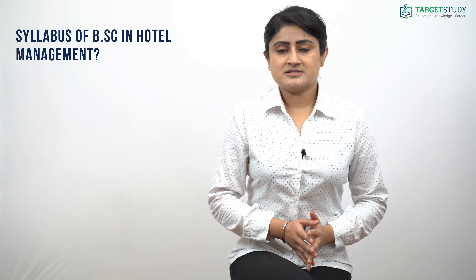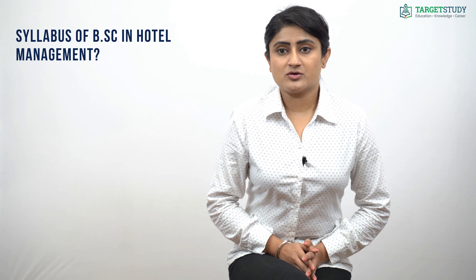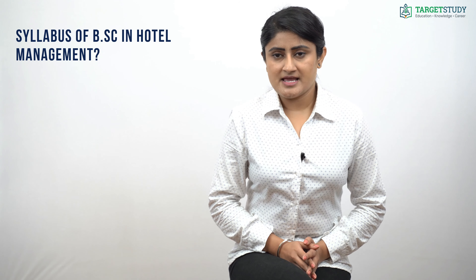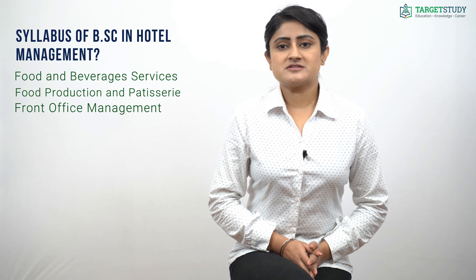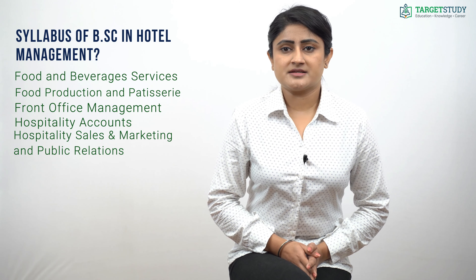The syllabus of BSc Hotel Management courses provided by various institutes includes subjects like food and beverages services, food production and pastry, front office management, hospitality accounts, hospitality sales and marketing and public relations, management of ticketing and fare, housekeeping management, and room maintenance.